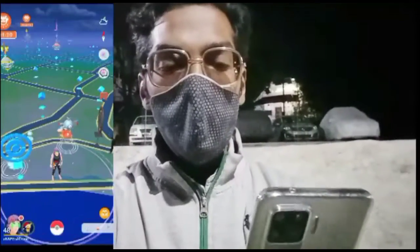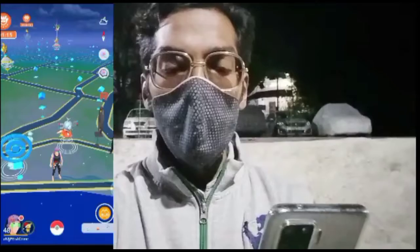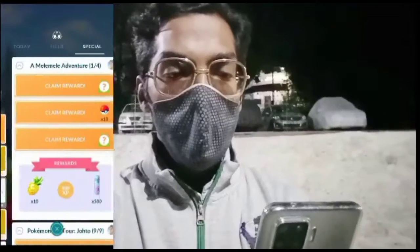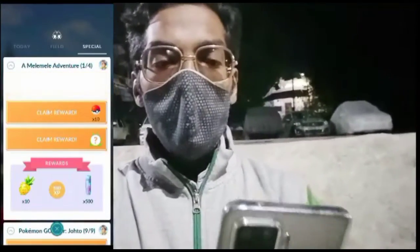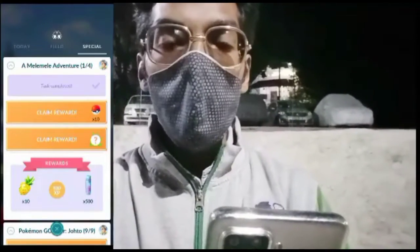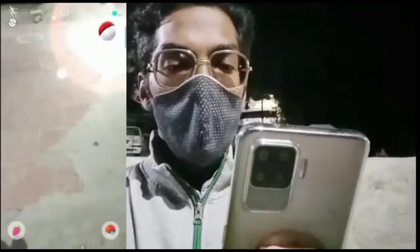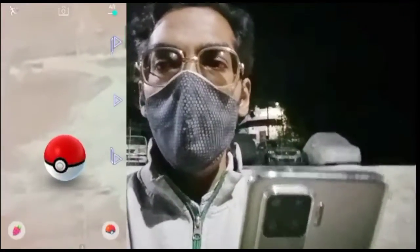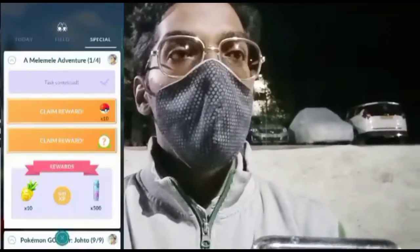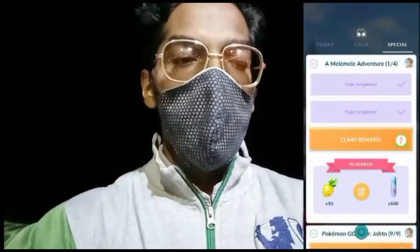We've now completed all the tasks required for the Melé Melé special research. Let's claim our Melé Melé special research reward. Heading to the special research challenge — let's see if we get a shiny. It's not shiny! Let's quickly catch this Alolan Rattata. After catching it, it's time to claim our reward of 10 Poké Balls.